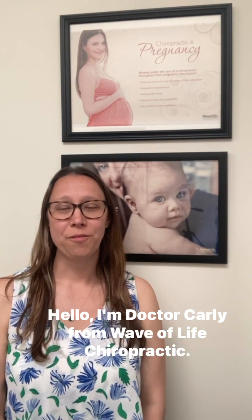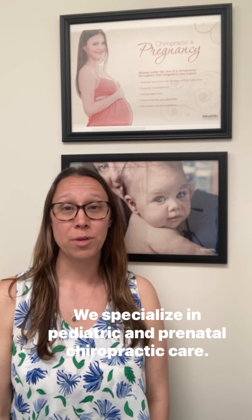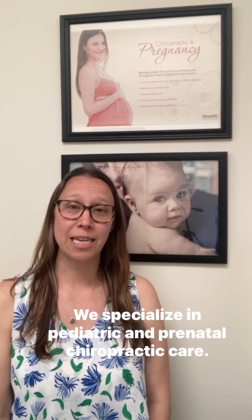Hello, I'm Dr. Carley from Wave of Life Chiropractic. We specialize in pediatric and prenatal chiropractic care.